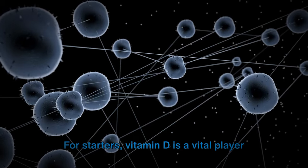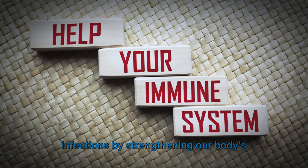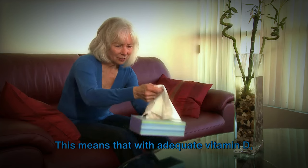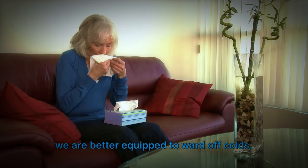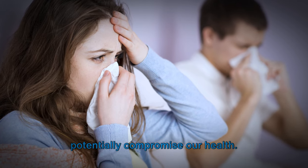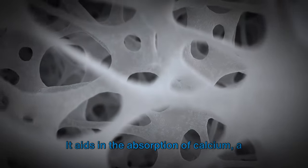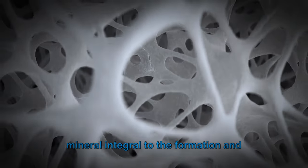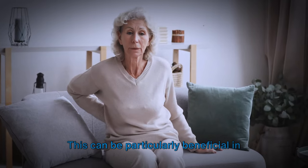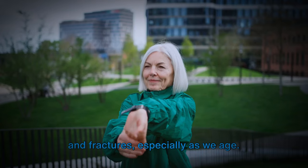For starters, vitamin D is a vital player in our immune system. It enhances our ability to fight off infections by strengthening our body's natural defense mechanism, meaning that with adequate vitamin D, we are better equipped to ward off colds, flus, and other infections. Moreover, vitamin D is a champion of bone health — it aids in the absorption of calcium, integral to the formation and maintenance of strong, healthy bones, helping prevent conditions such as osteoporosis and fractures, especially as we age.